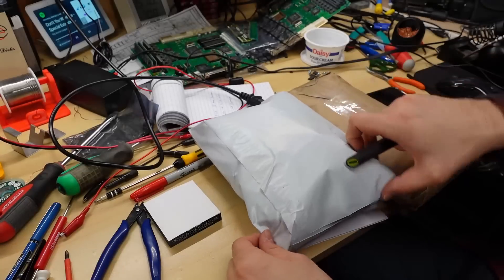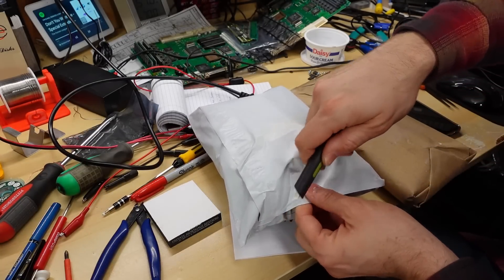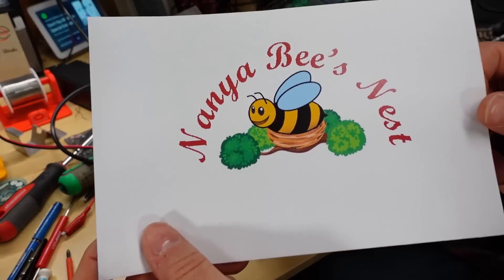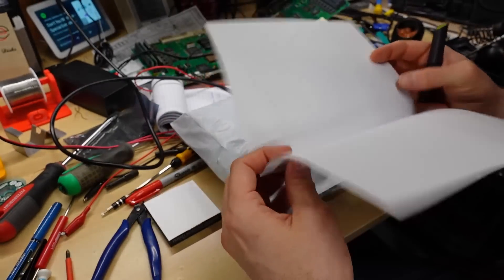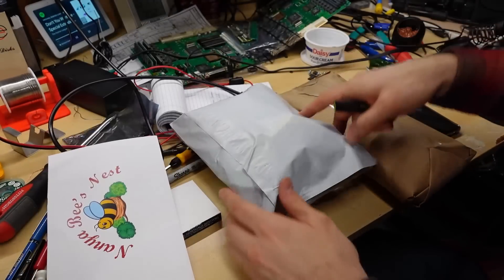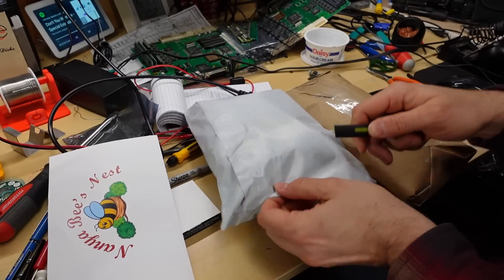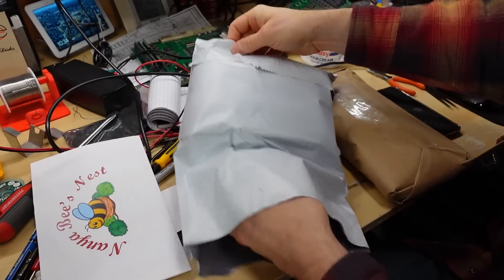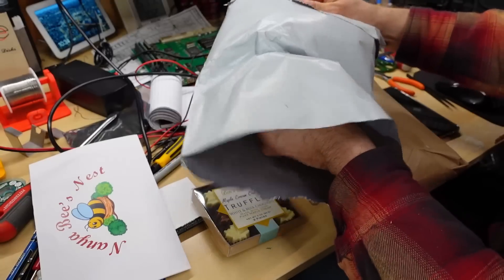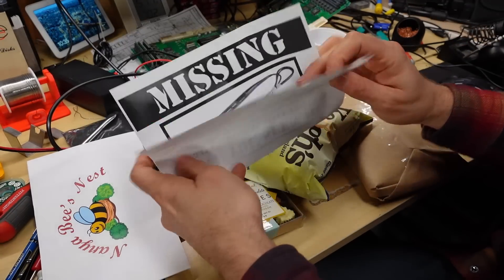He said to open the white package next. He didn't mention anything about what's written on this paper here — 'Nanya's bee's nest.' Okay, very cute. It doesn't say anything inside, so maybe that's something to do with what's in these packages. It's not very heavy. We have some chocolates, a bag of chips, and then there's a letter. Let's see what this letter says.